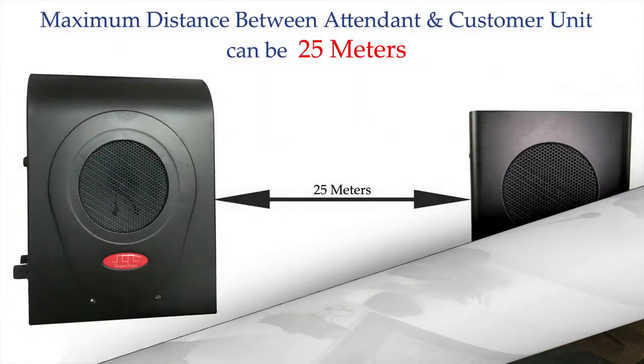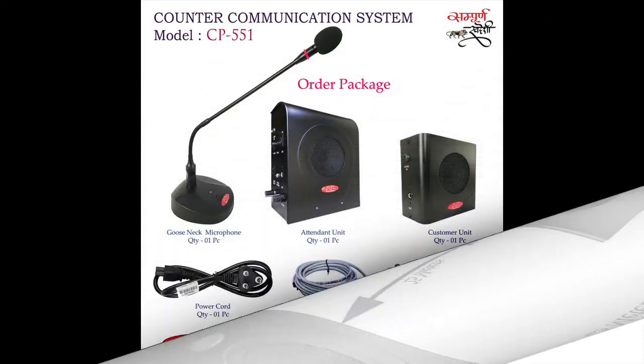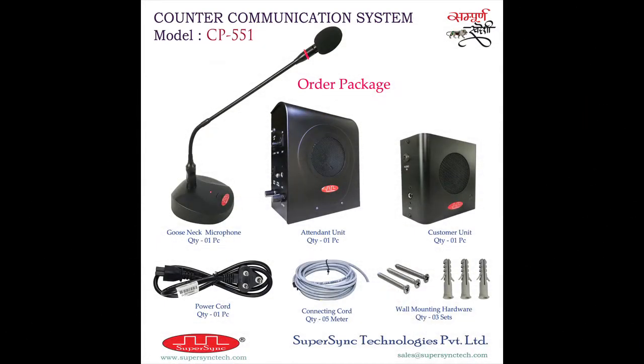This is how one can operate our model CP551. For installation, the maximum distance between the attendant unit and the customer unit can be 25 meters. So along with communication across the counter, one can also use this system for point-to-point communication in a building. This is the first counter-communication system in India which can operate at a cable length of 25 meters.